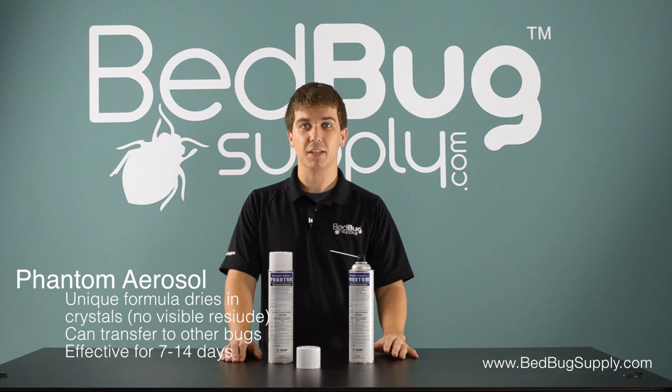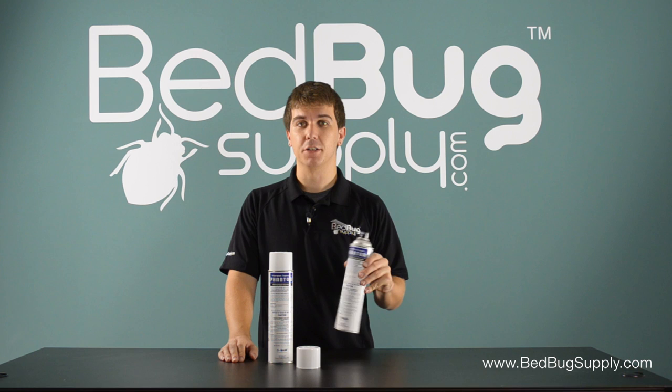Phantom won't stain any water-safe fabrics or surfaces, but play it safe and test in a small area first. That's Phantom aerosol in a nutshell. You can find it online at bedbugsupply.com and you can ask us about it toll free at 866-238-9868. Again, this is Josh at bedbugsupply.com.